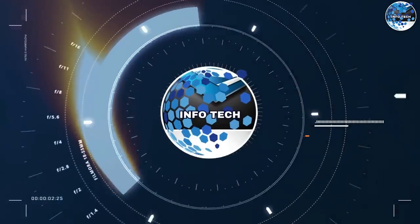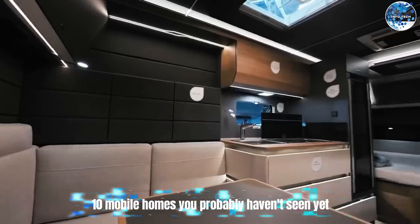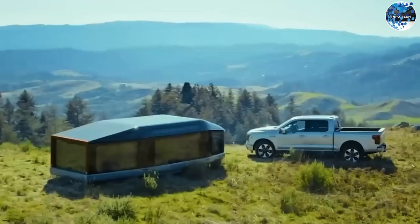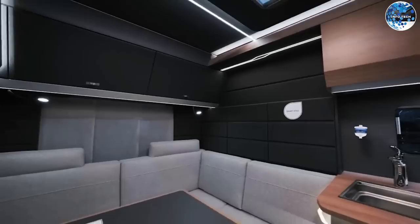Hello everyone, welcome back to the Infotech channel. Today, we have a fascinating lineup of 10 mobile homes you probably haven't seen yet. From futuristic motorhomes to off-road caravans, these creations are pushing the boundaries of innovation in the world of travel and leisure. So buckle up and let's dive into these remarkable inventions.